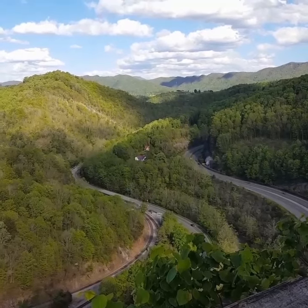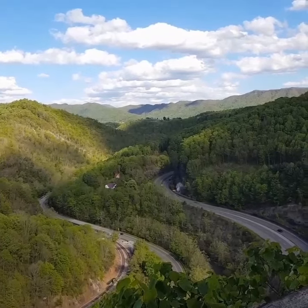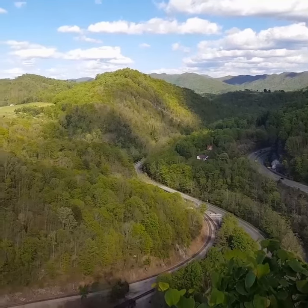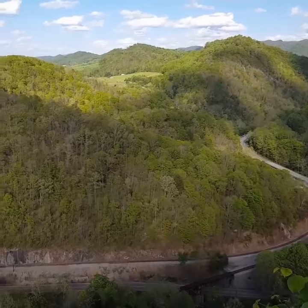Looking down, you can see Route 460, a little four-lane down through there, and in the middle back you can see what they call the cuts, which is where they blasted through the limestone and shale to make the road through. There's a pan across — you can see the railroad down below, which runs right along the Clinch River.